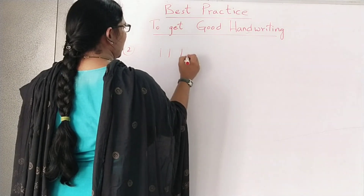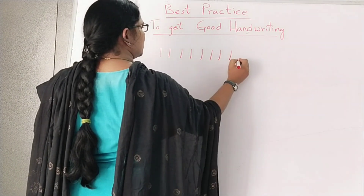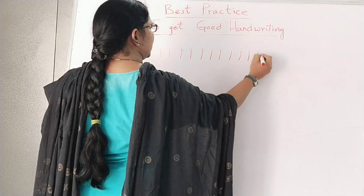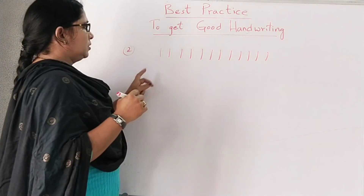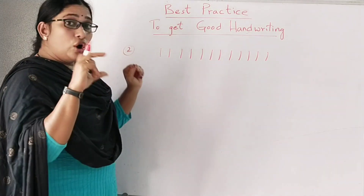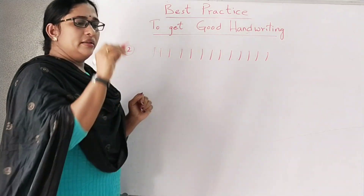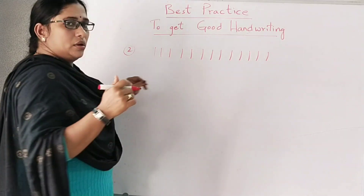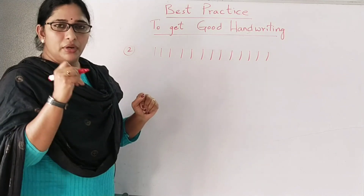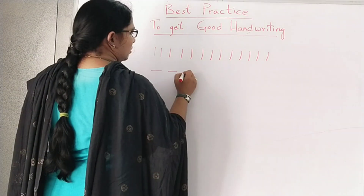Give short lines from down to up, with equal measurement. Practice equal, short lines from down to up. Then practice horizontal lines as fast as possible.